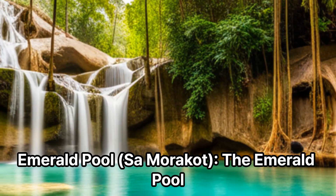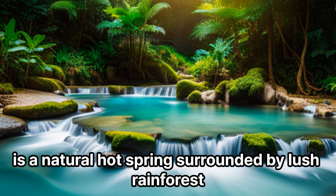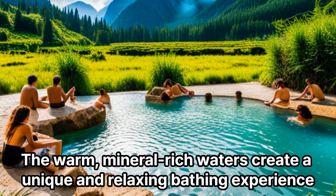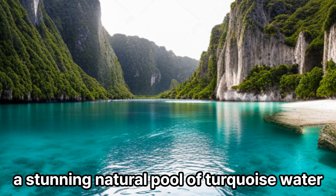The Emerald Pool (Sa Morakot) is a natural hot spring surrounded by lush rainforest. The warm, mineral-rich waters create a unique and relaxing bathing experience. Nearby, you can also explore the Blue Pool, a stunning natural pool of turquoise water.